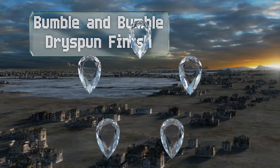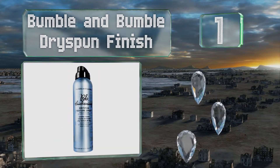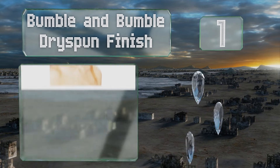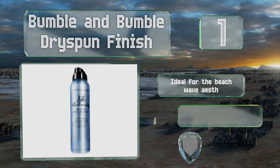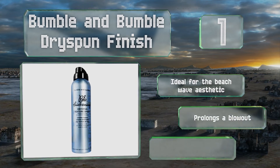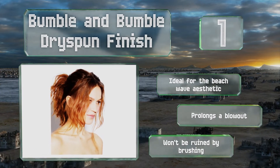Coming in at number 1 on our list, everyone will think you've just left a stylist's chair after you apply Bumble and Bumble Dry Spun Finish. It'll leave your locks looking fluffy and loose enough to move at the toss of your head. Unlike other selections that can render hair stiff, it's ideal for the beach wave aesthetic, prolongs a blowout, and won't be ruined by brushing either.